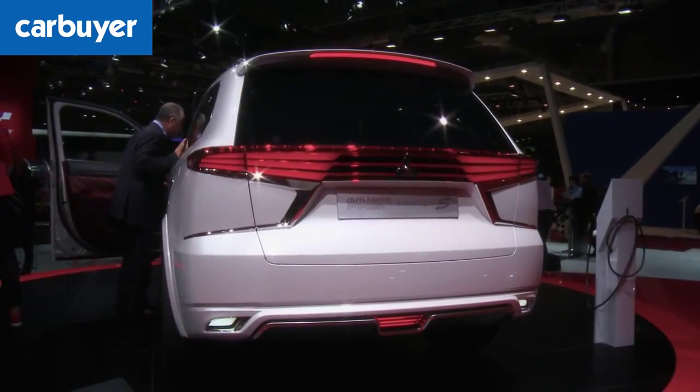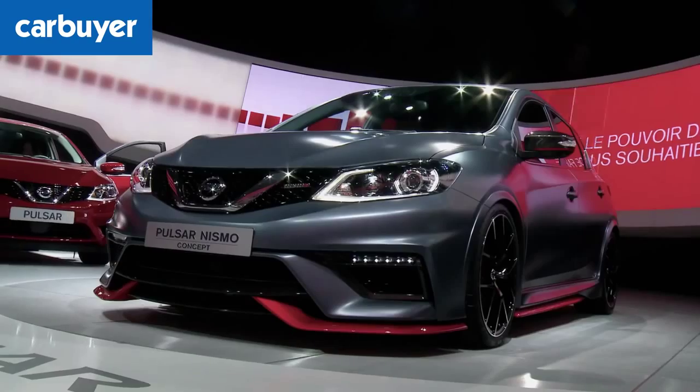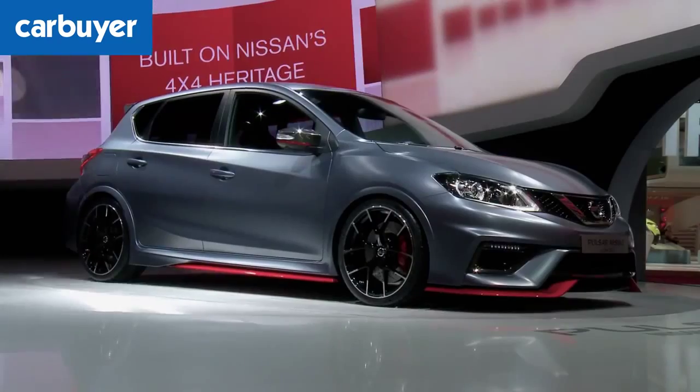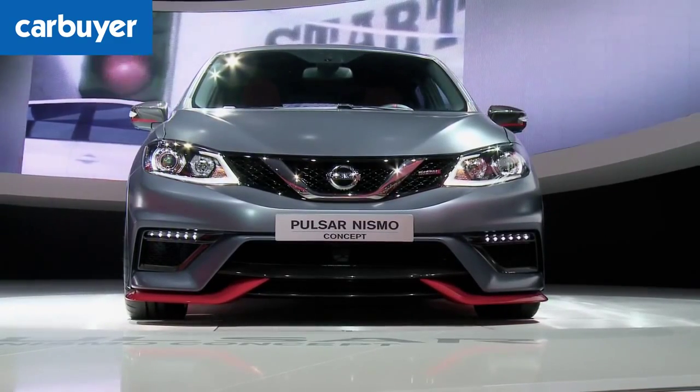The last M is for the Mitsubishi Outlander PHEV Concept S. It's a posher version of the plug-in hybrid electric vehicle. N is for the Nissan Pulsar Nismo, which has a 1.6-litre turbo engine with 247 horsepower. An RS version with 275 horsepower and a limited-slip differential is also planned.